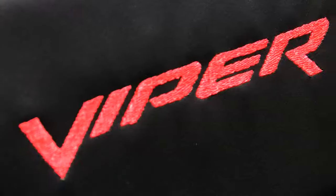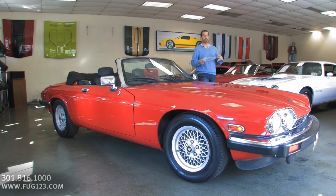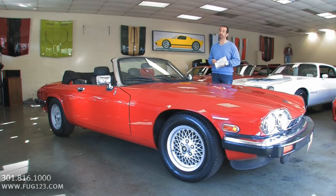Hi, I'm Tony Fleming and this is Fleming's Ultimate Garage. Hey everybody, thanks for joining us for today's car: 89 Jag XJS Cabriolet.